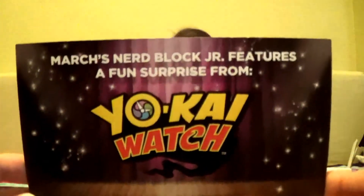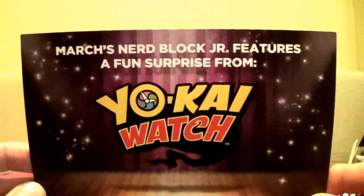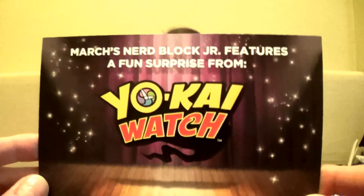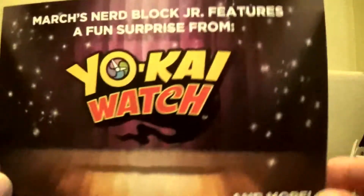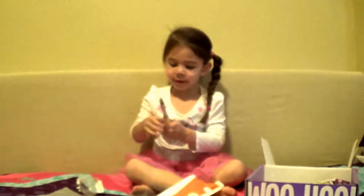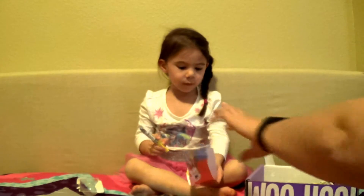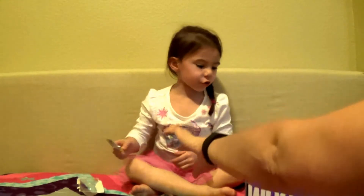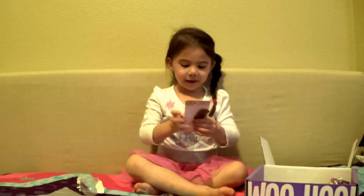While she's opening that, it says that March's Nerd Block Junior will feature a fun surprise from Yokai Watch. Mom hasn't heard of it, but Maddie says she saw it on a commercial.